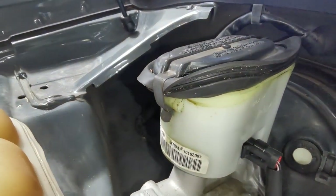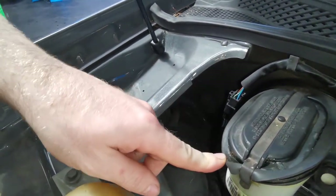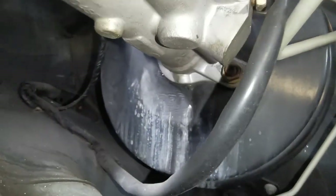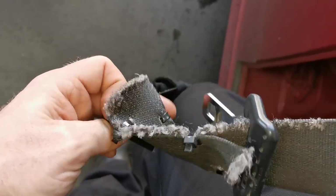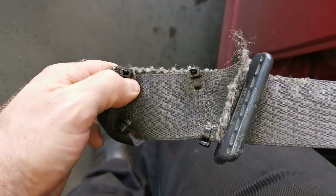This one is just a simple, straightforward one — the seal had completely swollen on this brake reservoir, which is not something I'd seen before either. It just spilled all down the back.